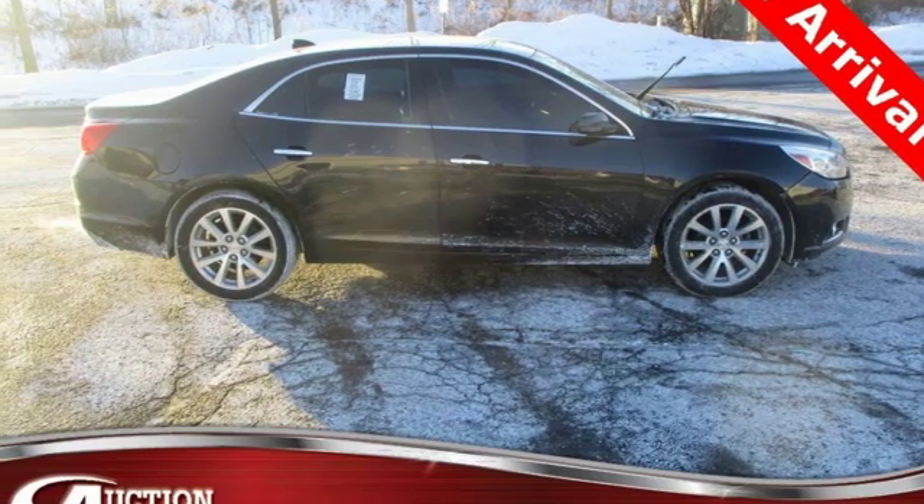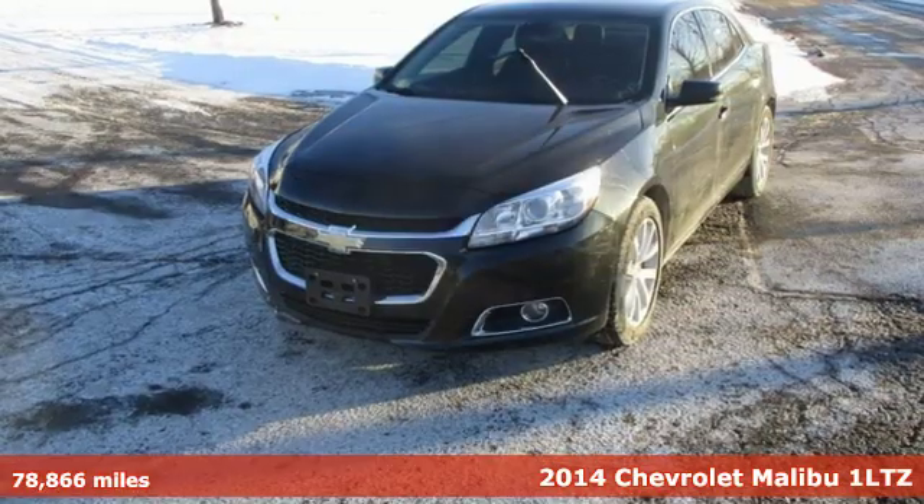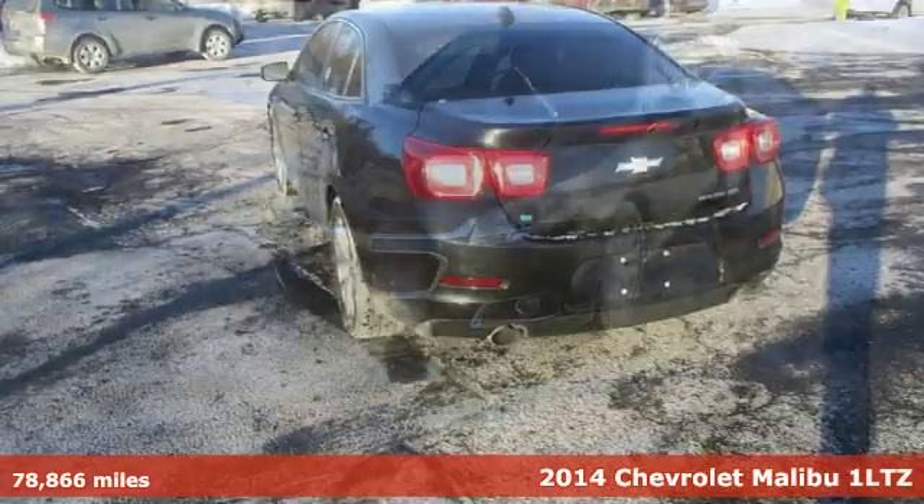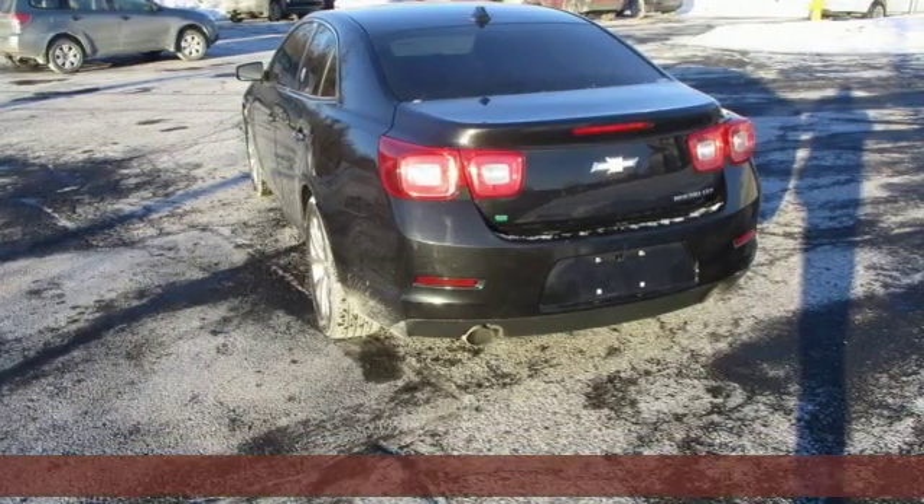Here's a 2014 Chevrolet Malibu. This Malibu shifts your perception of what a mid-sized car can be. Plus, it offers an exciting list of features.